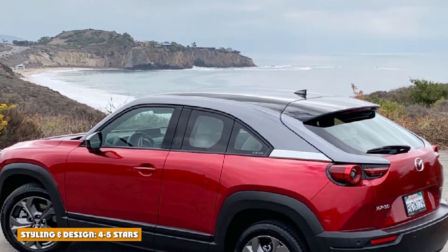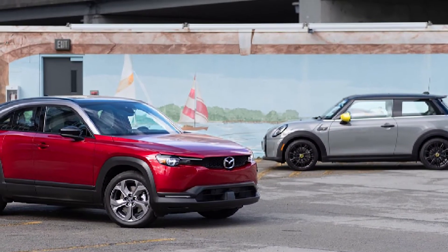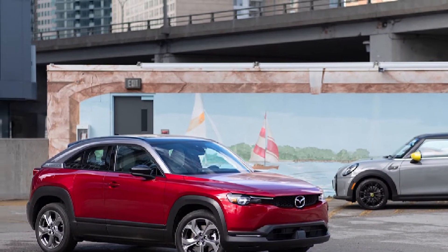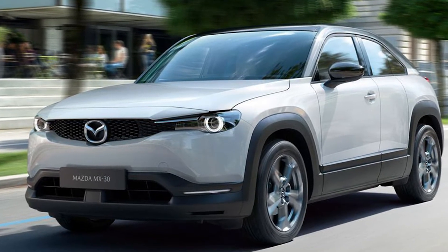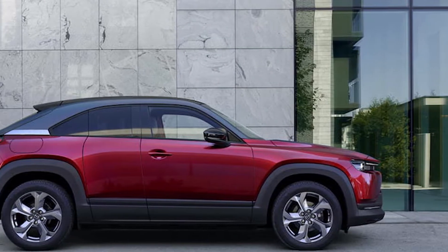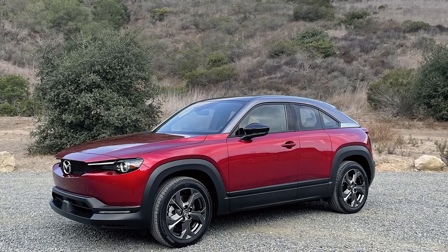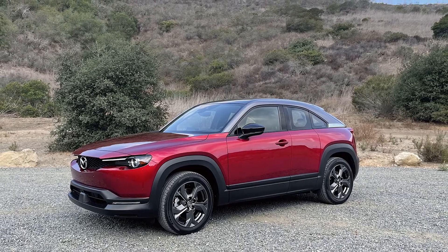Styling and Design — 5 stars. The MX-30's cabin is uniquely attractive and uses natural and sustainable materials, including cork, which we loved, recycled felt, and breathable fabric upholstery made from recycled plastic bottles. Designer Simone Merker has said that the textiles and the cork-lined door handles and trays are just as durable and easy to clean as the more commonly found interior plastics and leathers.